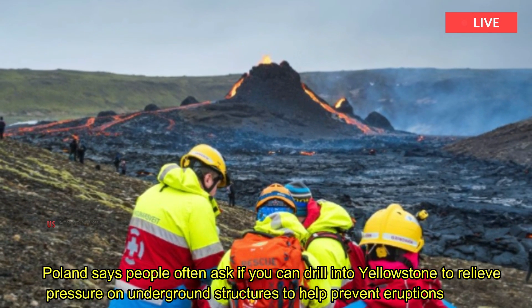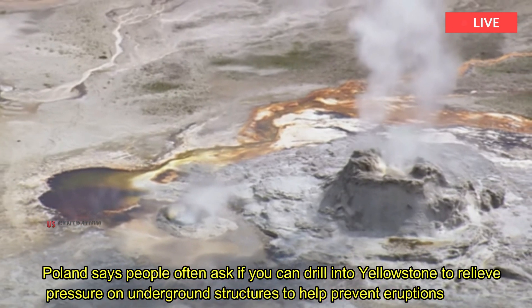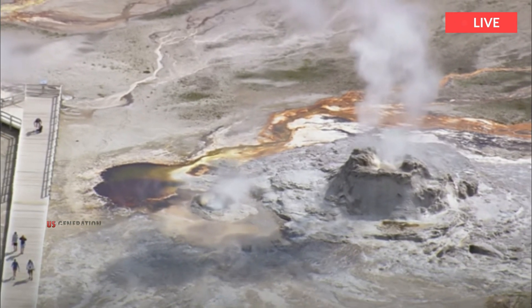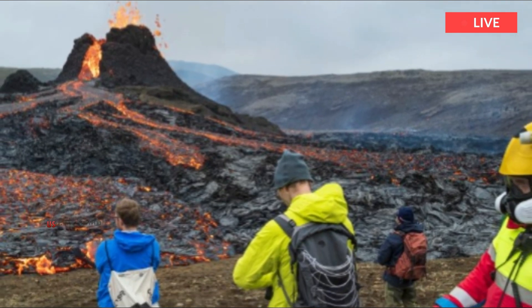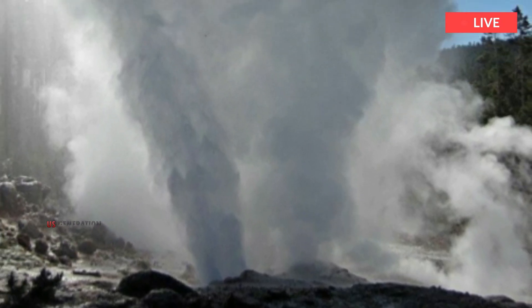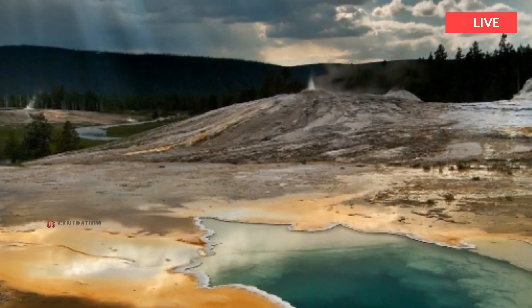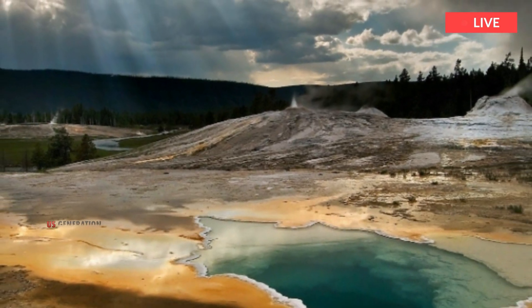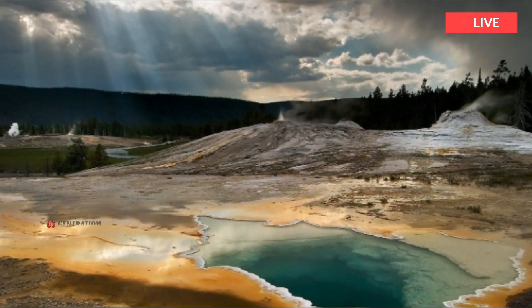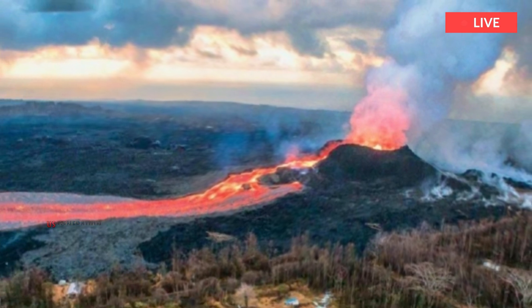Poland says people often ask if you can drill into Yellowstone to relieve pressure on underground structures to help prevent eruptions. He said magma reservoirs are much more complicated than just a huge cavern of molten magma. Instead of large balls of molten magma, they are a mushy mixture of rock, melt, crystal, and various liquids and gases, with poor interconnectivity and often no sharp boundaries between the reservoir and the surrounding rock.